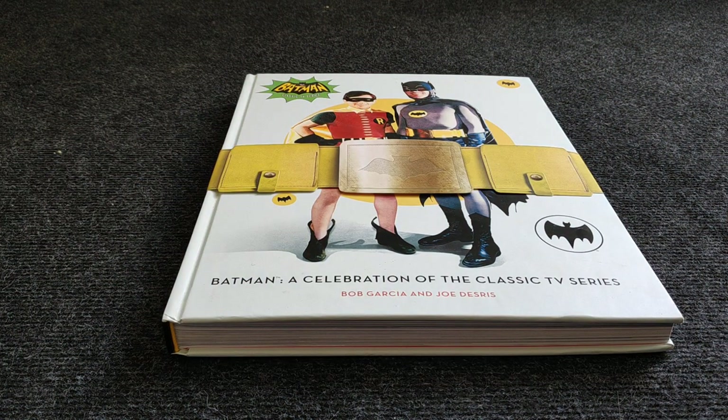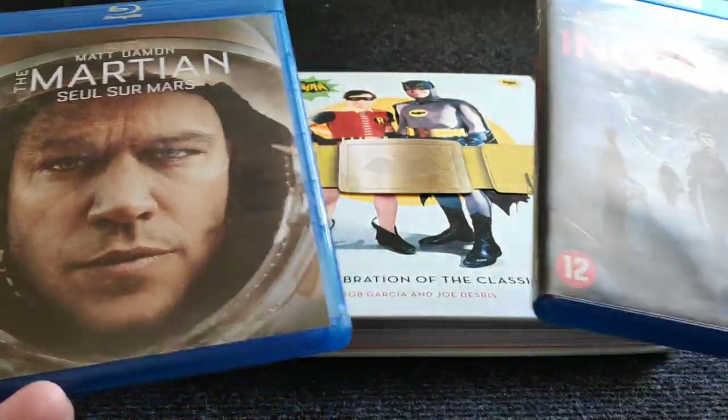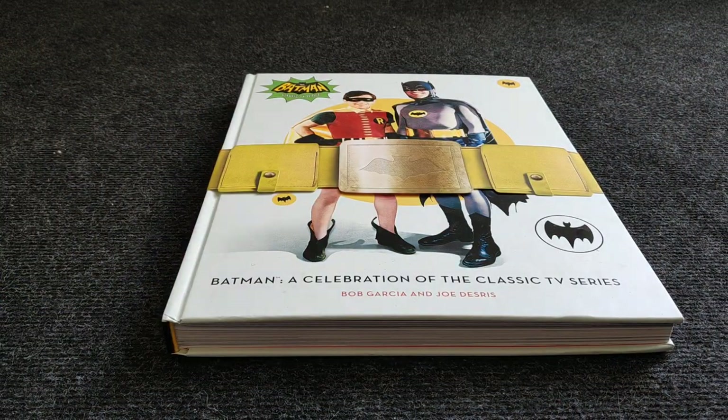Two movies really fast: Inception — I didn't have it in my collection — and The Martian. Both great movies, paid two euros each.